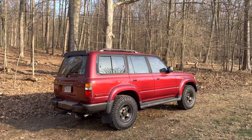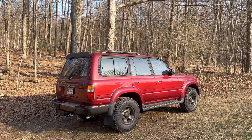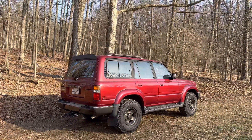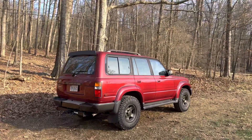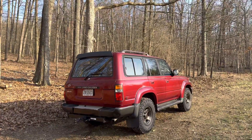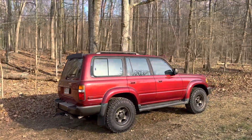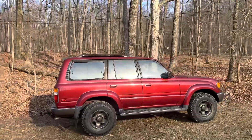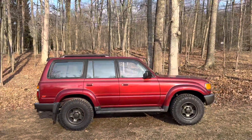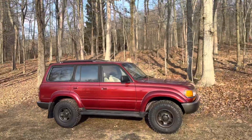Hey guys, Chris here back with another awesome truck that we'll be auctioning off on Cars and Vids. This is a Toyota Land Cruiser 80 Series and it is triple locked — absolutely gorgeous truck. It comes in red with gunmetal painted OEM wheels and looks absolutely stunning. I love the color of this on this truck, it looks really good.